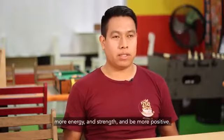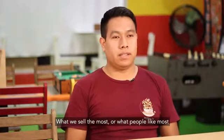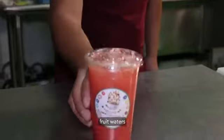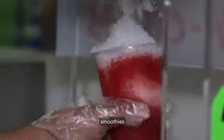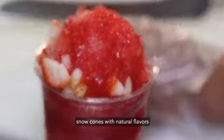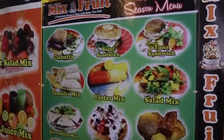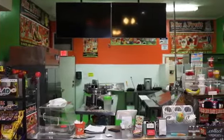That helps them to have more energy, to strengthen, and to be more positive. The most popular items that people like are the vegetables, fresh fruit, fresh water, and also the acai bowl, the smoothies, and the raspas, which are all natural with fresh fruit. A lot of people like it because they want to stay healthy, so that's a good thing.